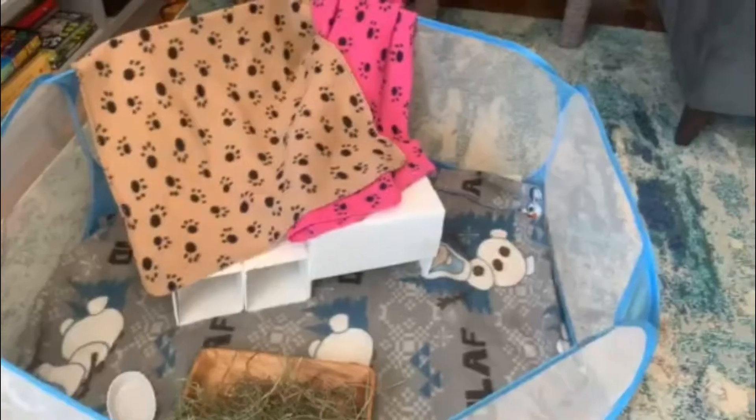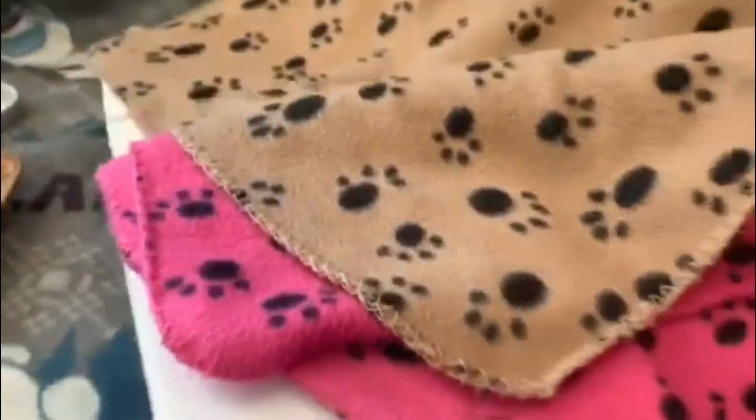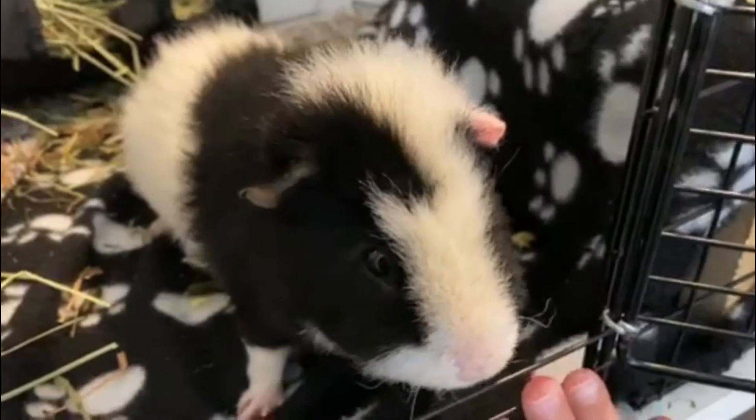I'll be showing you a tour in just a moment. In the playpen tour, you'll see the whole entire guinea pen with some blankets. Here's the tunnel where the guineas run. Here's the hut where the guineas hide in. And here's the outside view. Over here, there's the behind it where they have a giant pillow.